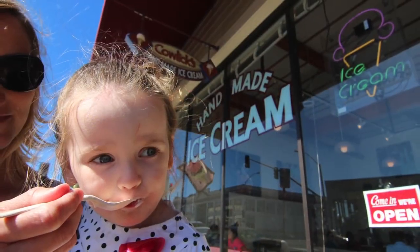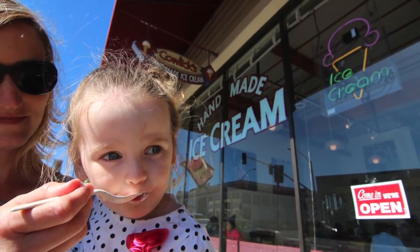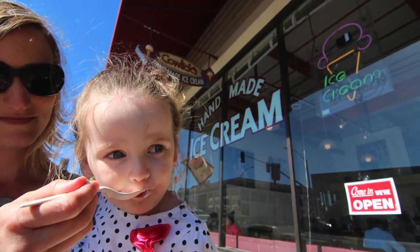Another must-have is the family-owned Cowlux Ice Cream. It features hand-crafted ice cream using fresh local ingredients.